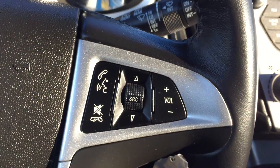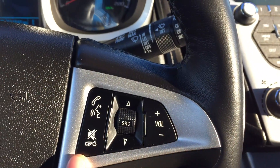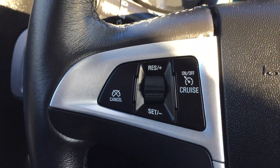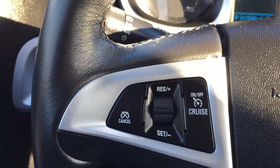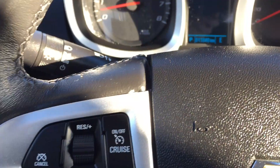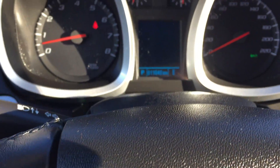On the right side of the leather wrap steering wheel you have your media controls as well as Bluetooth. On the left side you have cruise control, which is a nice feature to have if you're one to take long road trips.